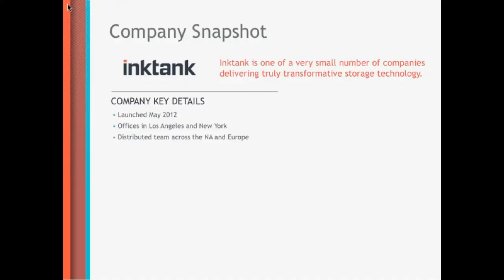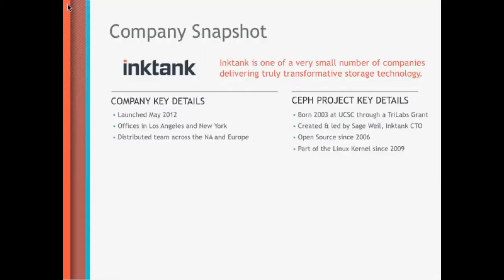Ink Tank is a startup company. It was launched in May 2012. We have offices in Los Angeles — that's where our headquarters is — but we also have an office in New York City. We have engineers and employees around the globe working out of their home offices in various countries where we are actually trying to enter the market, so it's a very distributed team.